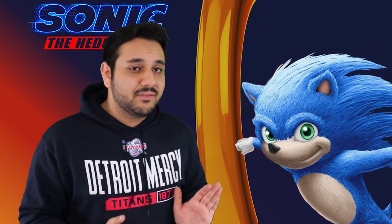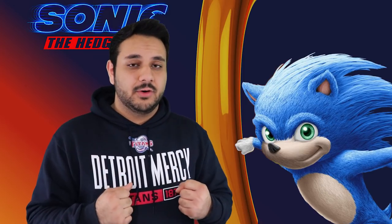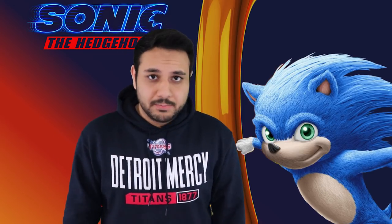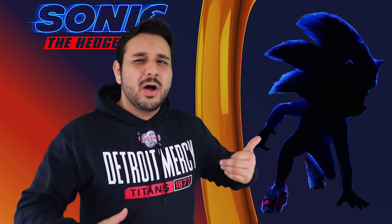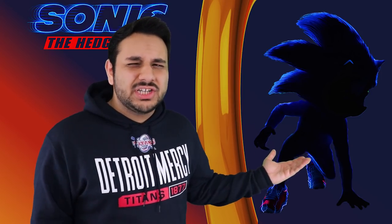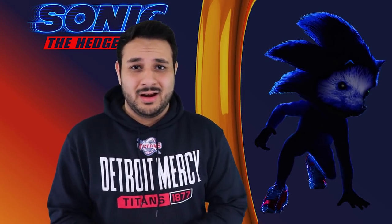First thing I can say right off the bat, looking at this design, is I am so thankful they did not give him a realistic hedgehog face. That was my number one point of concern, because looking at the silhouette, the eyeball really still doesn't make sense. Even for the design we see now, why was his eye bulging out in the silhouette? It makes no sense. We're not getting a realistic hedgehog face like that disaster. It is going to be semi-cartoony.